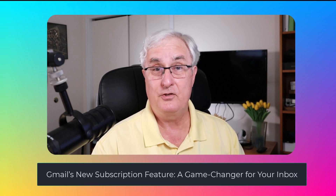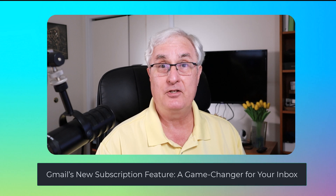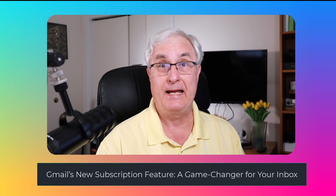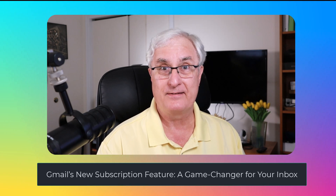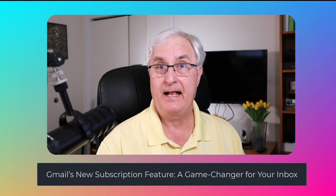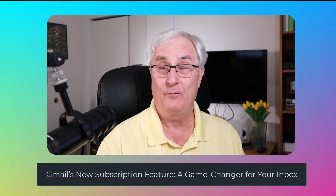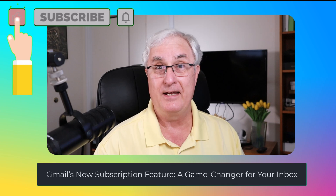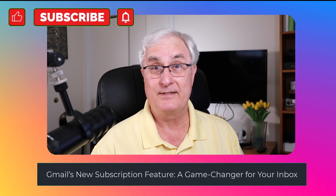This feature was demonstrated on my Gmail web account. The feature will be coming to the mobile app as well. I have a Pixel 8 Pro and it's not on there at present, but it will be under the Promotions tab — it's just not available yet. I'm sure it will be rolling out later this week. It's Ron Brown with Tech4Seniors — hopefully you enjoyed this short video. Watch for this if you're a Gmail user. It's a good one. Remember to like and subscribe, and we'll see you soon.